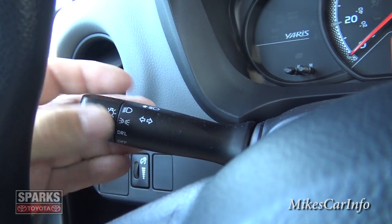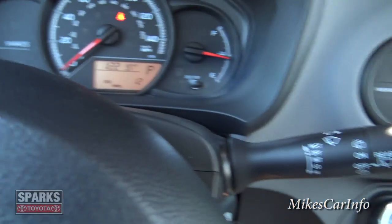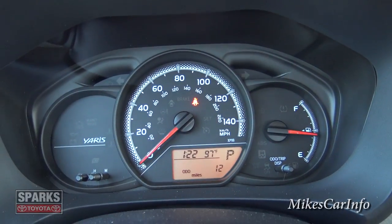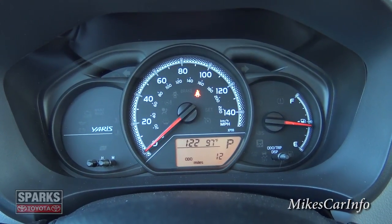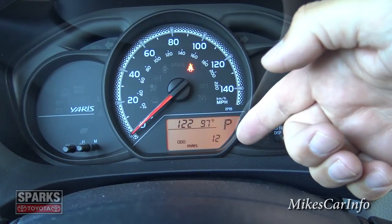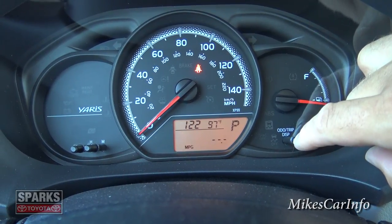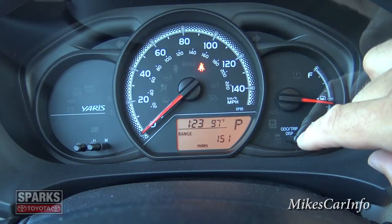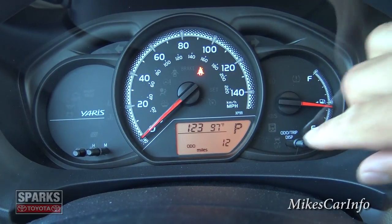The headlight controls are over here — parking lights, daytime running lights, or off. Windshield wipers are on the right stalk. The gauges are very minimalistic: the speedometer is the main focus, with the fuel gauge to the right. You also have clock, outside temperature, odometer, and a display you can cycle through for Trip A, Trip B, real-time miles per gallon, average miles per gallon, range on current fuel, and average miles per hour.